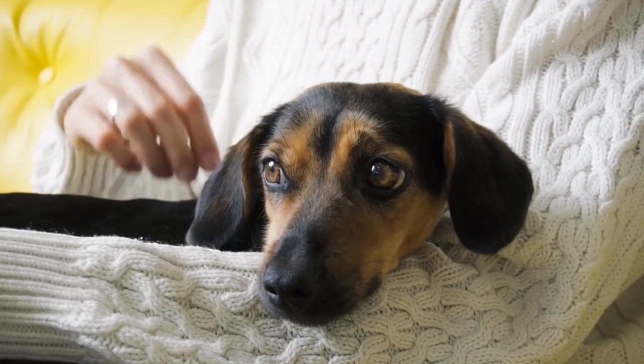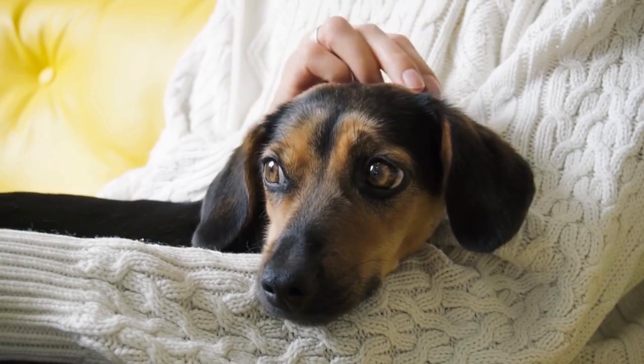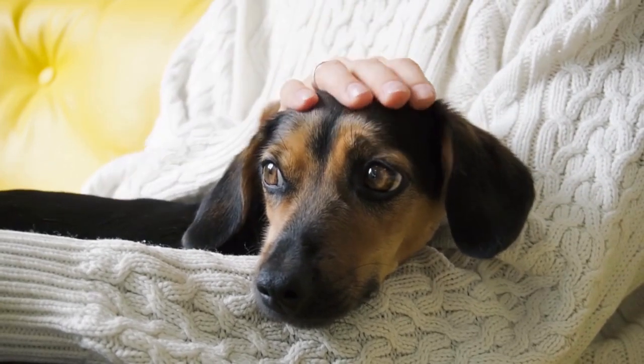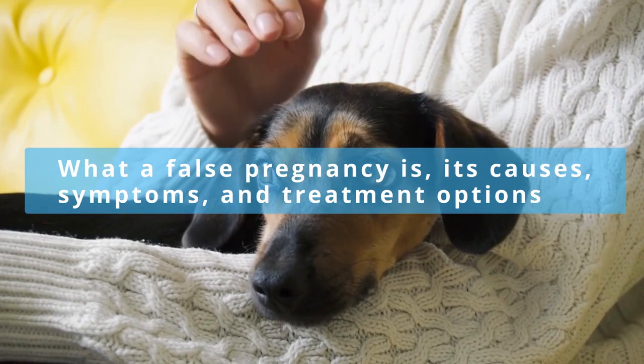Have you ever heard of false pregnancy in dogs? It's a condition that can occur in unspayed female dogs and can often cause concern for their owners. In this video, we'll discuss what a false pregnancy is, its causes, symptoms, and treatment options.